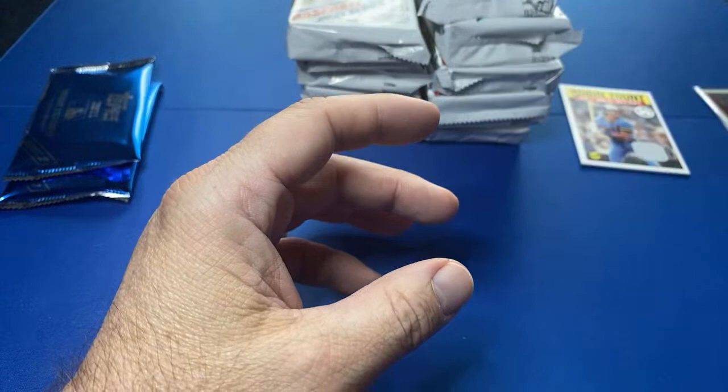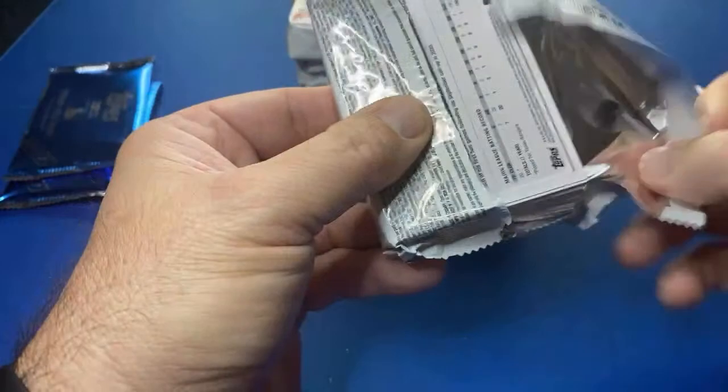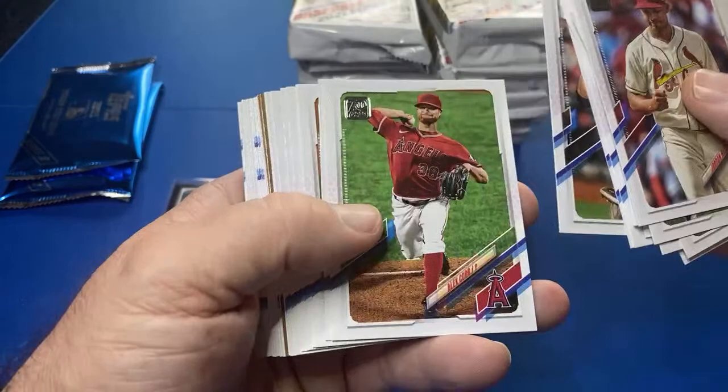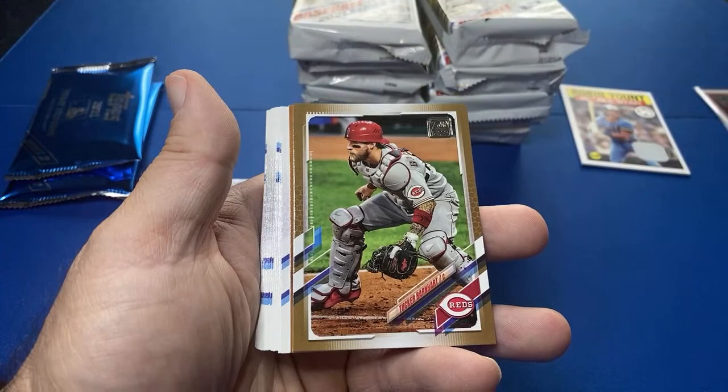Yeah, no rookie has really just taken off in terms of value this year in Series One or Series Two. I wonder if Hayes's value or Carlson's is higher - I haven't looked. Looks like we have a gold. That's the nice thing about the jumbos - seems like you get a parallel, a numbered card, almost every pack almost. I'll go through and pull these rookie cards later on. We got Tucker Barnhart gold.